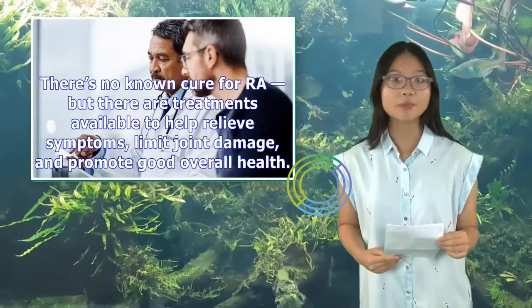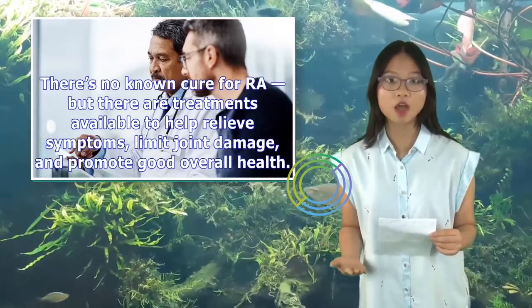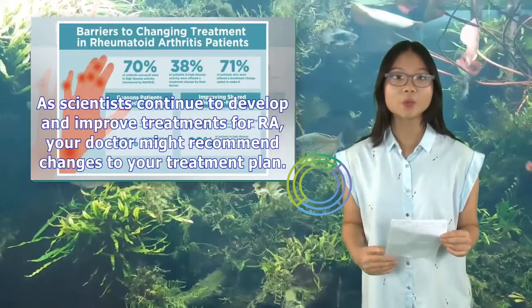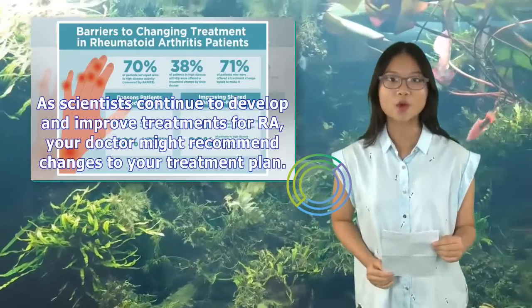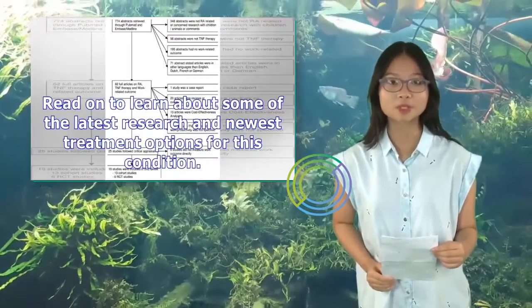There's no known cure for RA, but there are treatments available to help relieve symptoms, limit joint damage, and promote good overall health. As scientists continue to develop and improve treatments for RA, your doctor might recommend changes to your treatment plan. Read on to learn about some of the latest research and newest treatment options for this condition.